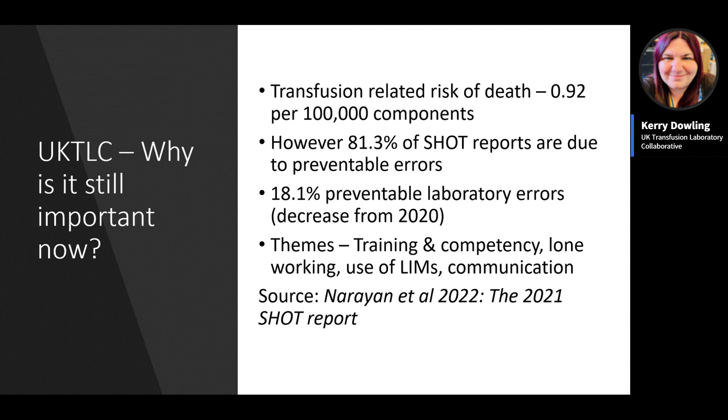Looking at the latest 2021 SHOT report, transfusion is still a relatively safe practice with a related risk of death at 0.92 per 100,000 components. However, 81.3 percent of reports received by SHOT are still due to preventable errors, and 18.1 percent of those preventable errors occurred in the laboratory. The error themes emerging are training and competency, lone working, errors related to the use of LIMS and other IT, and communication problems.